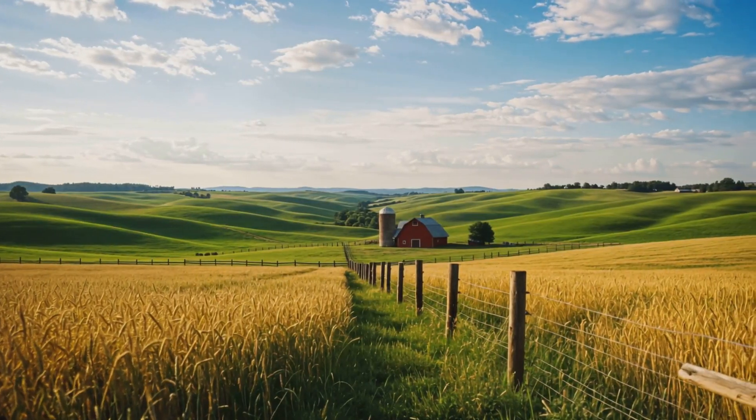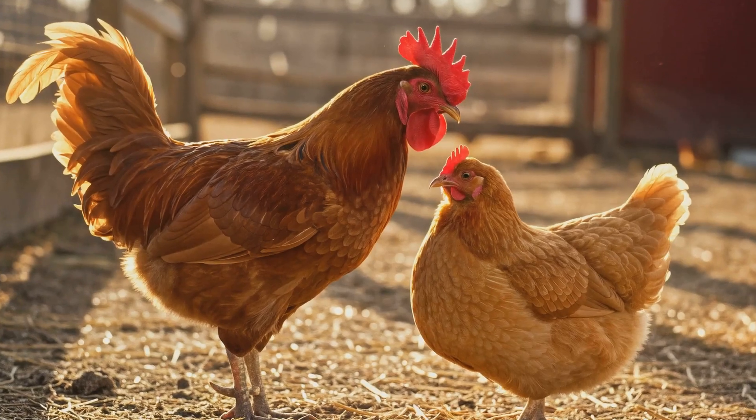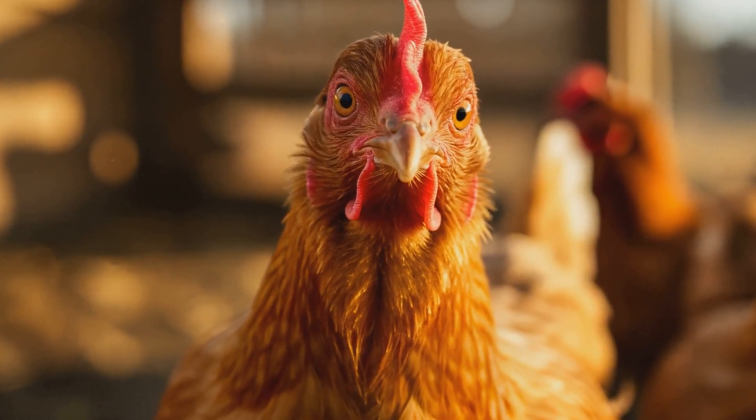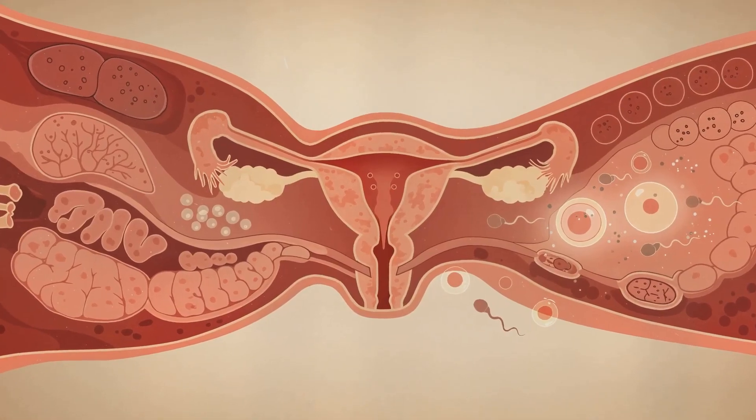It all begins when a rooster mates with a hen. This fertilizes the egg inside the hen's body, which takes about 24 to 26 hours to form. The egg is then laid, usually early in the morning.